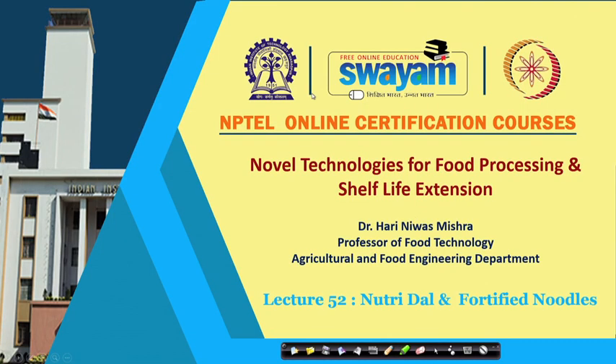Hello everybody. In this class we will study about two products which are very important from a nutrition and health improvement point of view, and those are NutriDal and fortified noodles.